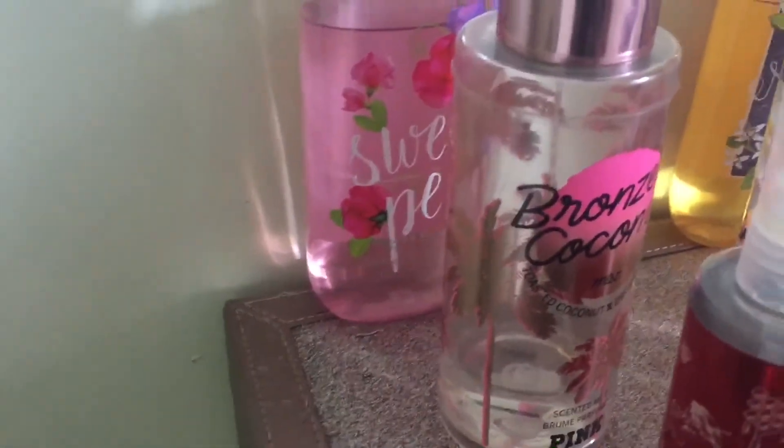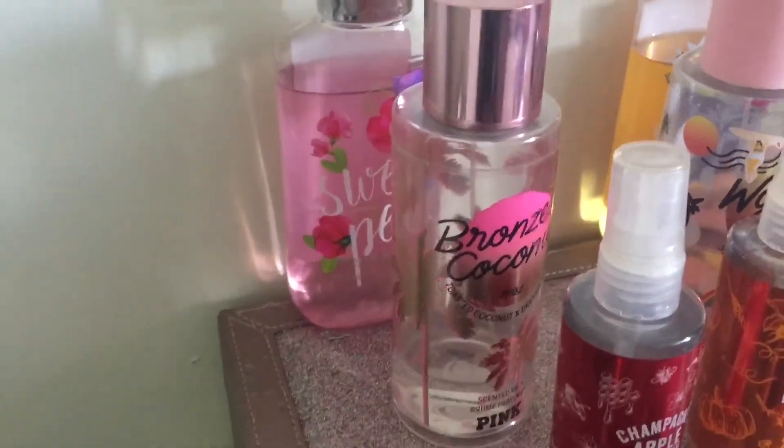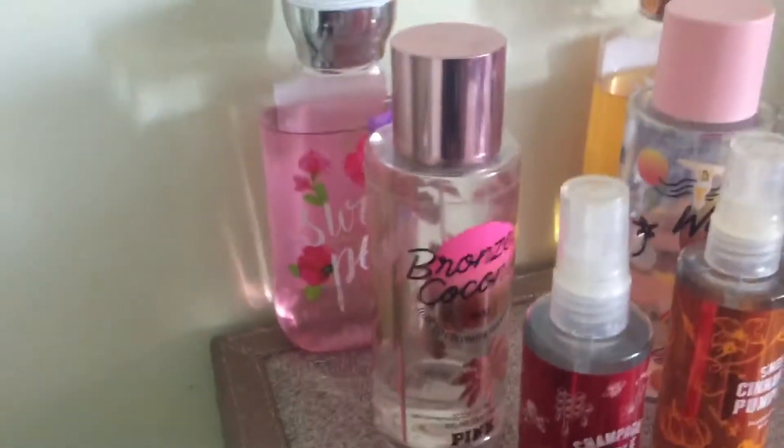And this is the Bronze Coconut. This is from Victoria's Secret Pink. I really like it because it smells like a bronze coconut, and I wore that when I went to New York, so it smells like New York to me.